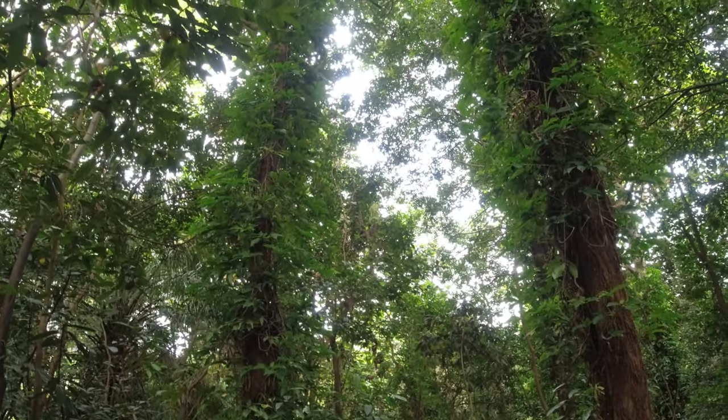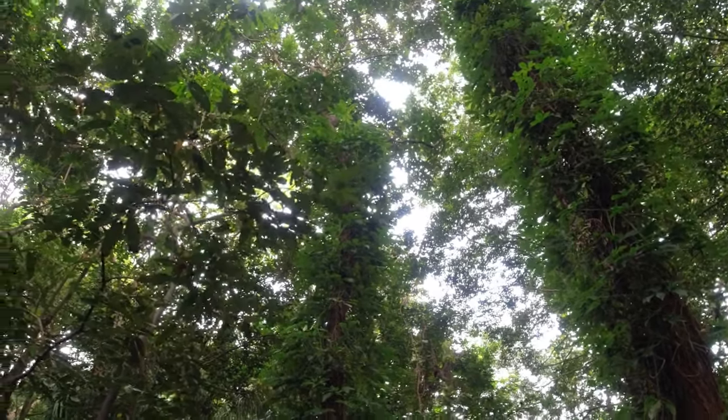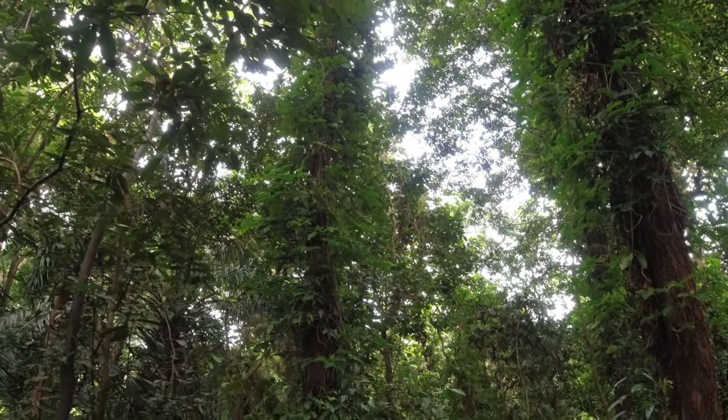Monkeys spotted! It's a very small one. There are quite a lot of monkeys around — hope they don't come down and steal our stuff.